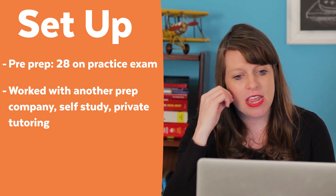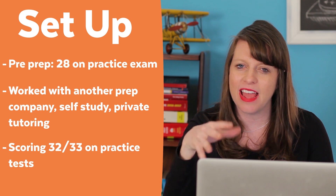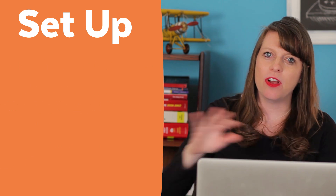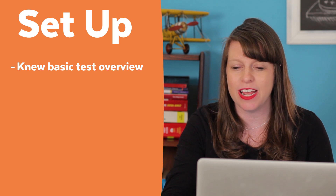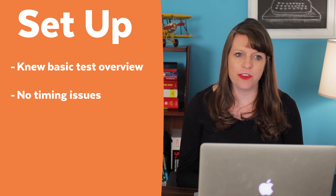By the time she got to me, she was scoring around 32 or 33 on practice tests. She already knew a lot of the basics of the test — the basic overview, and she had gotten to the point that she could finish most sections on time, so she didn't have major timing issues.